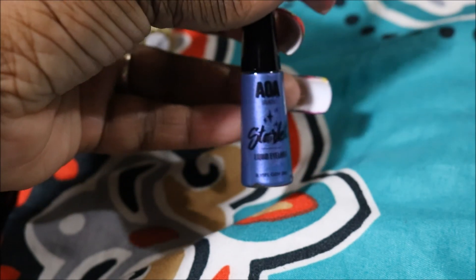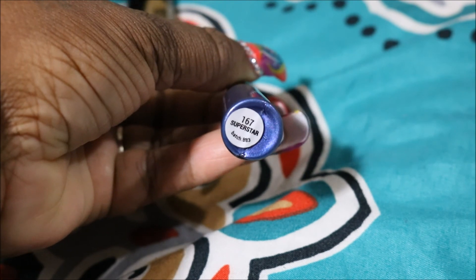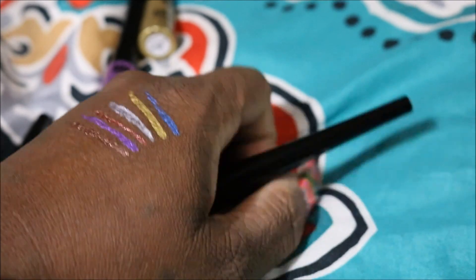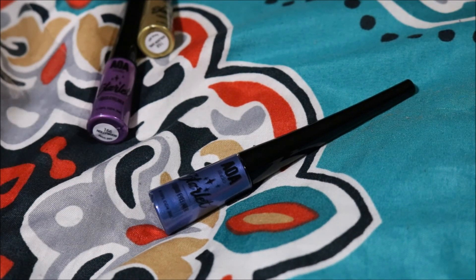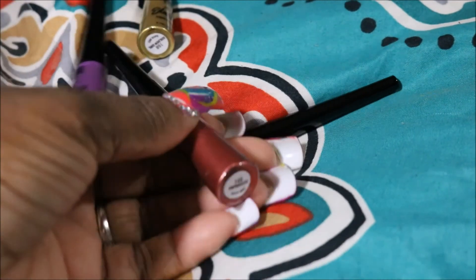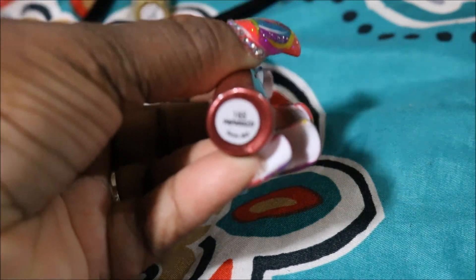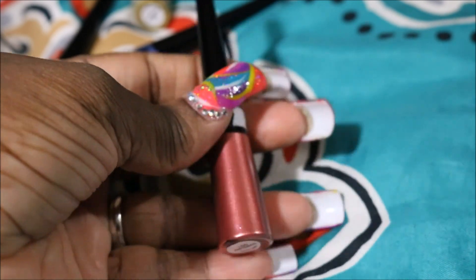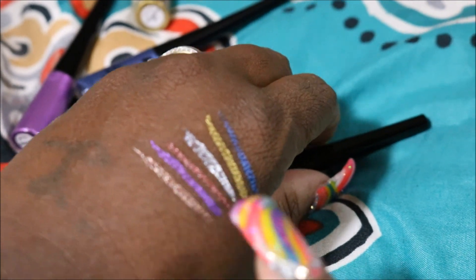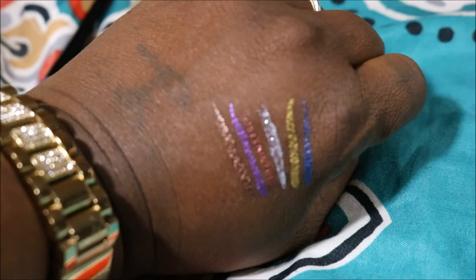Trying to get it to focus, y'all. This color is Superstar — that's Superstar right at the end. And this one is Paparazzi.